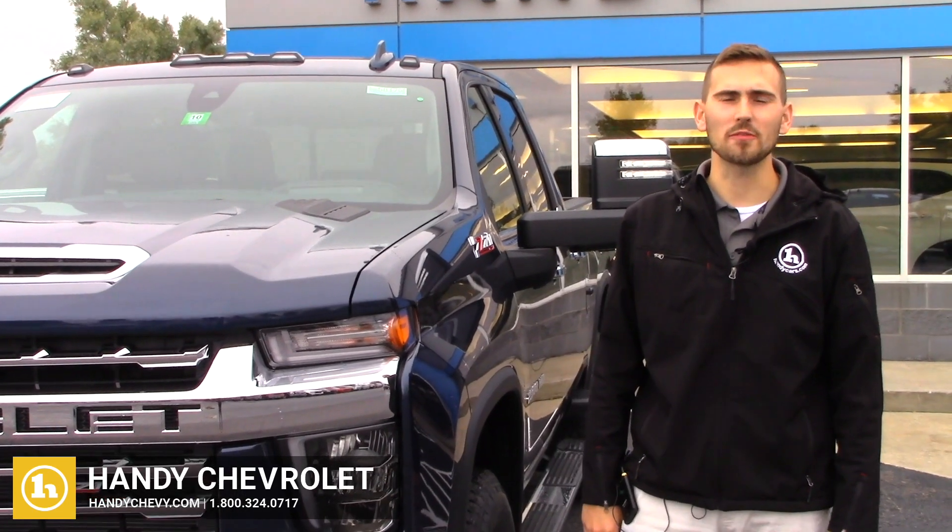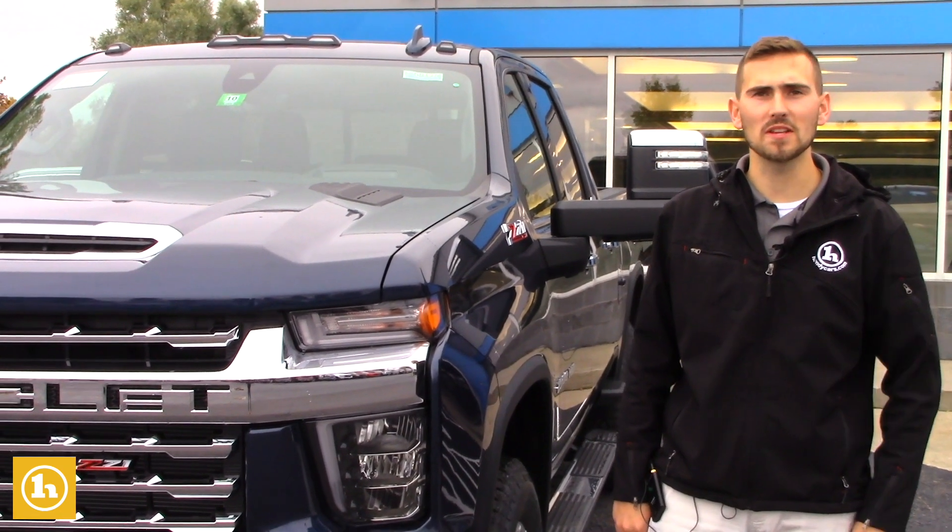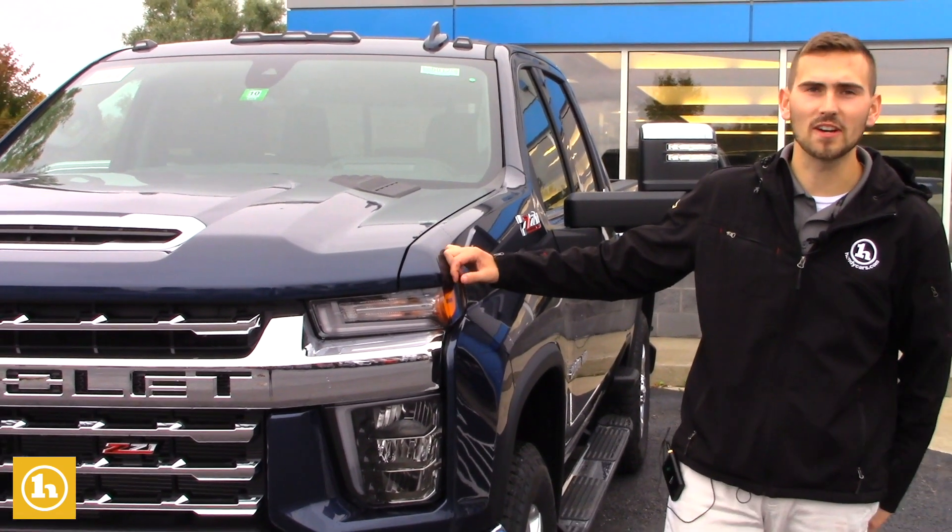Hey Greg, this is Matt Porter from Handy Chevrolet. I wanted to thank you again for putting in a vehicle inquiry with us on this 2020 2500 HD.